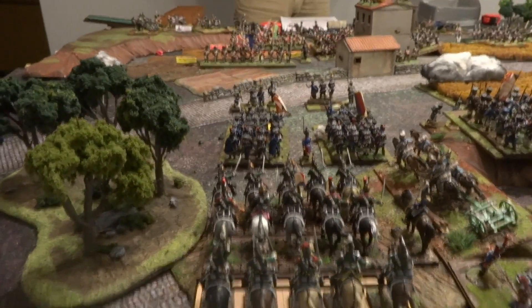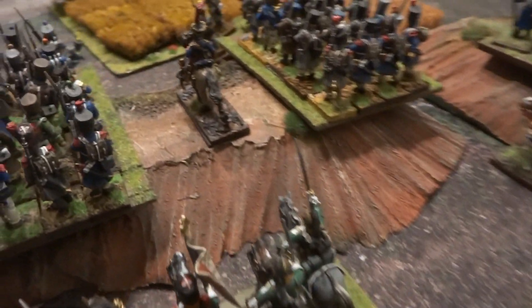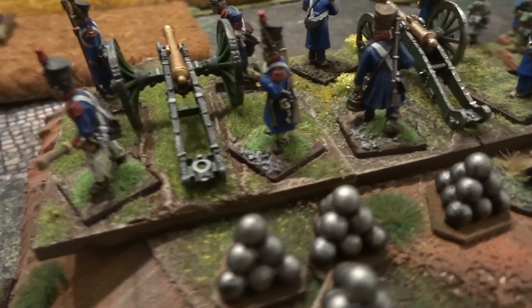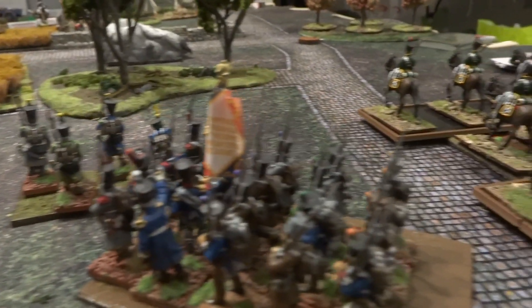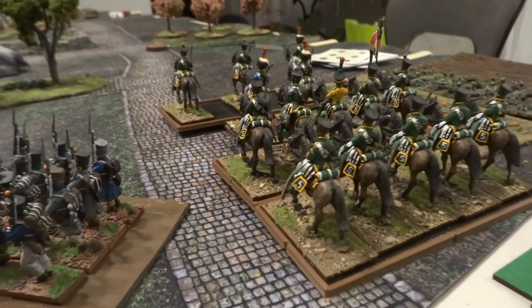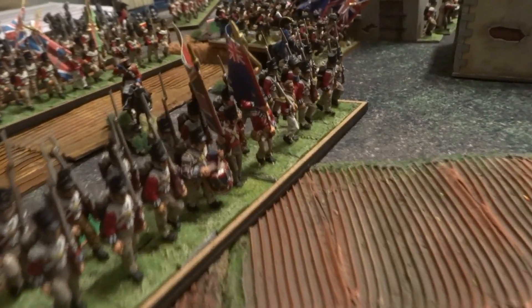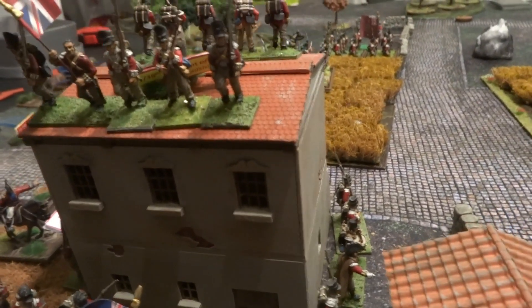Fin du Tour 1 : on voit la cavalerie française qui était en réserve et qui entre — Dragon 1 avec l'artillerie à cheval juste à côté, et le Dragon 2. On a vu les deux lignes qui ont avancé, et la réserve qui est entrée derrière ces troupes, ce qui était assez pénalisant. L'artillerie de ligne, comme je l'ai dit, et la cavalerie n'ont pas réussi à être activées.